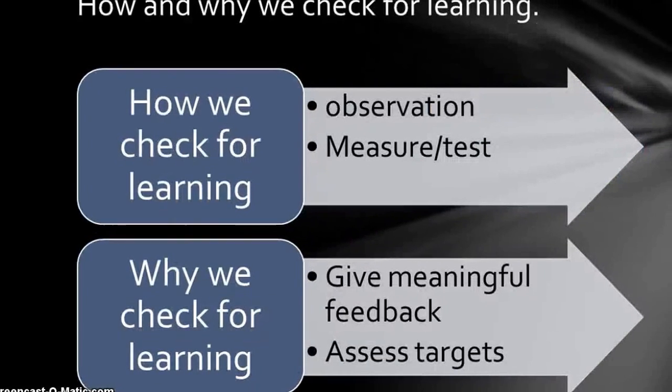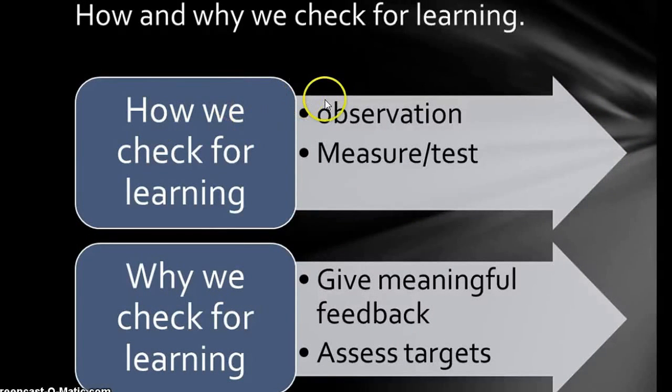So how and why do we check for learning? First and foremost we check for learning through observation and through some kind of measurements or tests. If we had a target hit, for example, or a conversion in rugby, then we could say the target is the posts and we're seeing whether the skill has been learned. We can also see whether it looks like someone else who's previously performed the skill. Why we check for learning is to give meaningful feedback and then give some kind of targets for somebody to strive for.